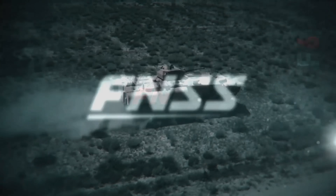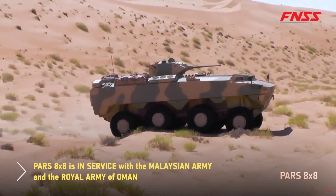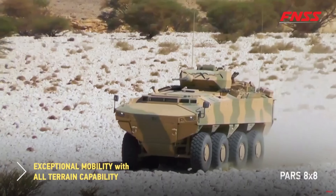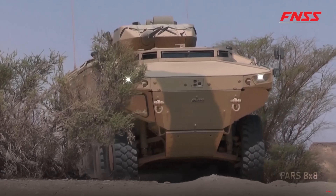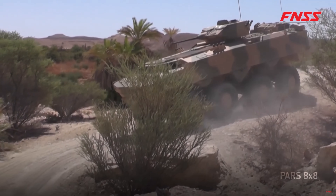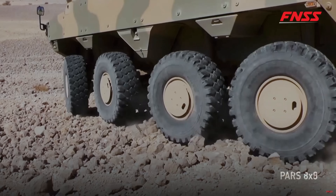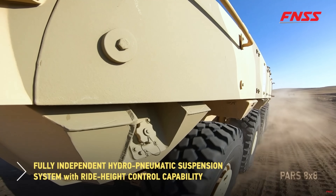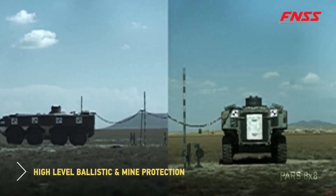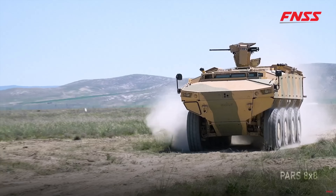One of the first things you'll notice in the PARS Alpha is its side-by-side driver and commander layout — something most modern APCs don't offer. This gives both crew members the same wide-angle view of the battlefield, improving reaction times, communication, and target acquisition. From a human performance standpoint — and I can speak to this myself — this layout just makes sense. No more awkward neck-turning or relayed communication. The commander and driver can point at the screen and immediately see what the other sees, increasing coordination and redundancy. If one is injured, the other can immediately take over.